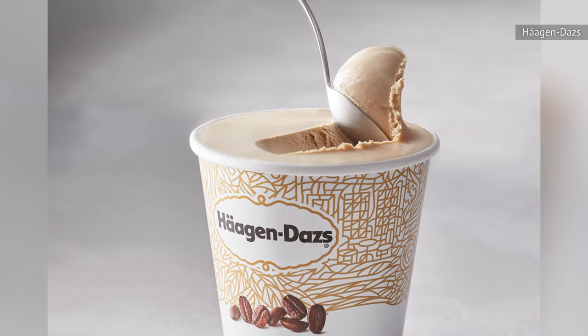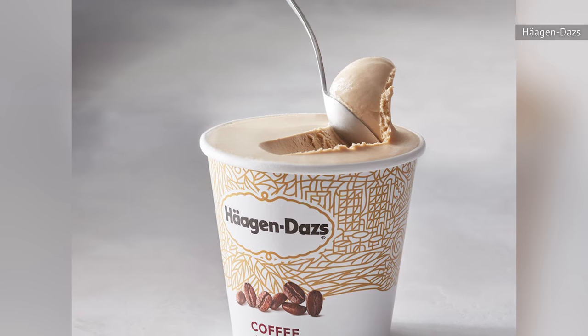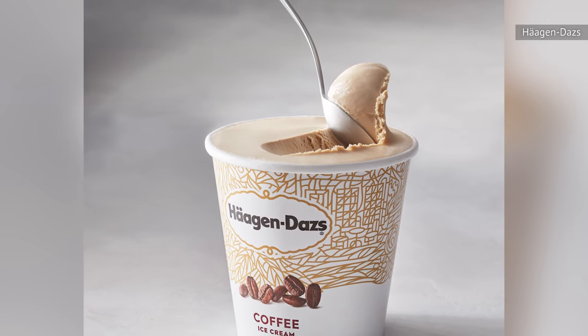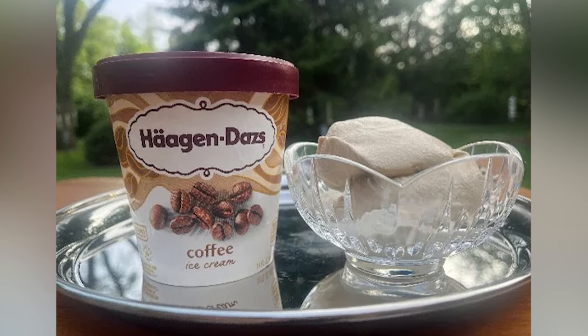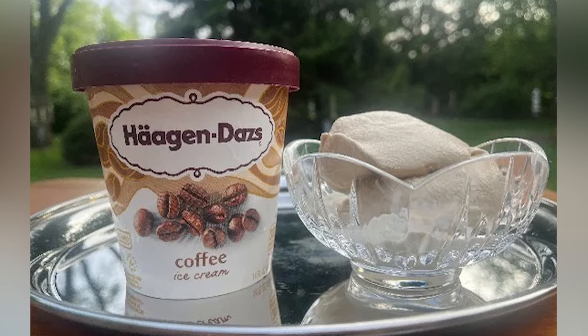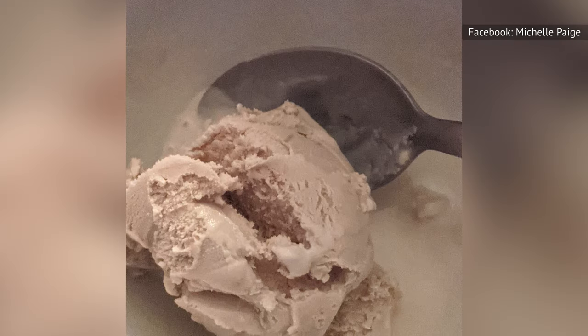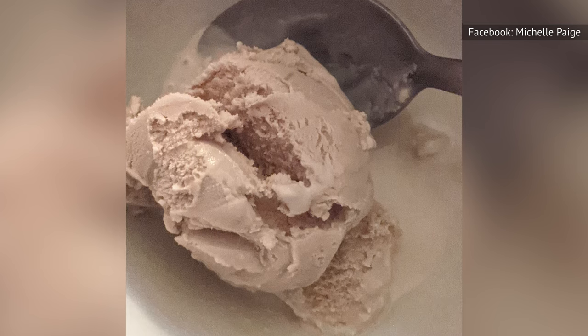Häagen-Dazs coffee ice cream is extremely rich and creamy, with a nice coffee aroma that is just strong enough to stay with each and every bite. The coffee flavor is similarly pleasing, but on the milder side. Overall, the ice cream's sweetness overpowers the boldness we generally look for in our coffee. Simply said, Häagen-Dazs coffee ice cream tastes like a cup of coffee made for a kid, as it's loaded up with lots of cream and sugar.